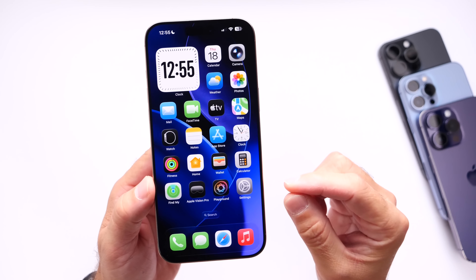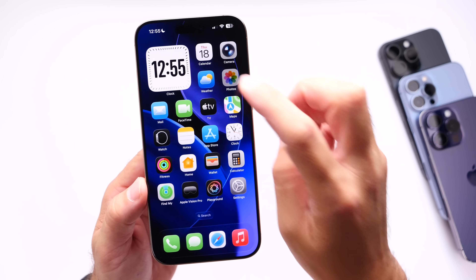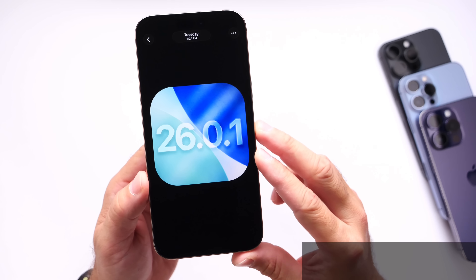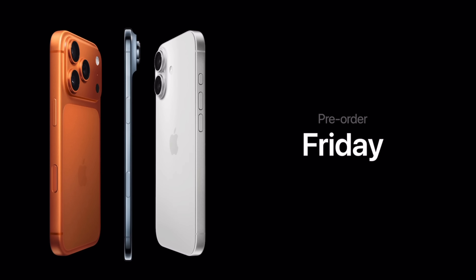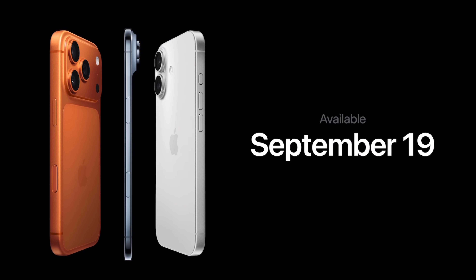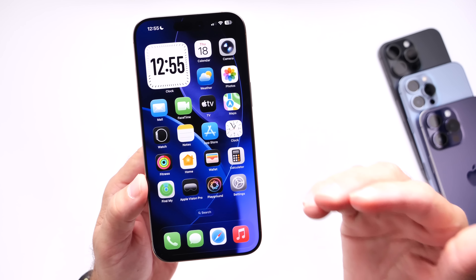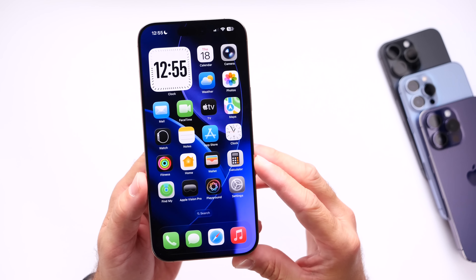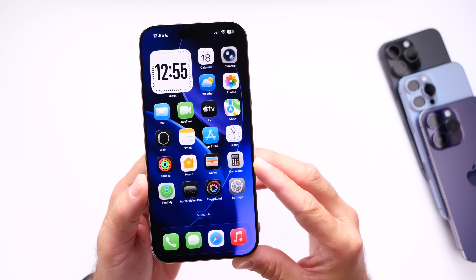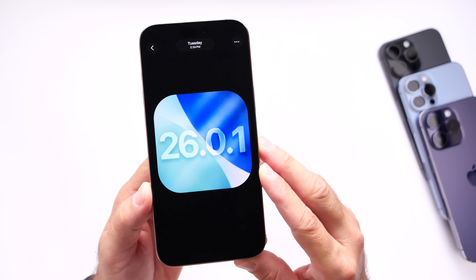We can expect this software update to be released in just a couple of days. My personal prediction is that iOS 26.0.1 will most likely become available tomorrow, Friday September 19th, as Apple will officially be releasing the iPhone 17, iPhone Air, iPhone 17 Pro, and iPhone 17 Pro Max. Apple will most likely want to address these camera and other issues ahead of new device pickups, so iOS 26.0.1 could arrive as early as September 19th.